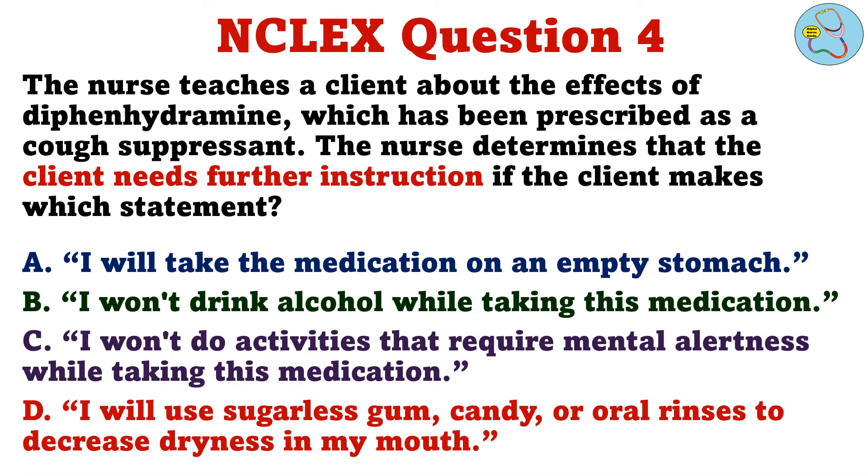Question 4. The nurse teaches a client about the effects of diphenhydramine, which has been prescribed as a cough suppressant. The nurse determines that the client needs further instruction if the client makes which statement. A. I will take the medication on an empty stomach. B. I won't drink alcohol while taking this medication. C. I won't do activities that require mental alertness while taking this medication. D. I will use sugarless gum, candy, or oral rinses to decrease dryness in my mouth.